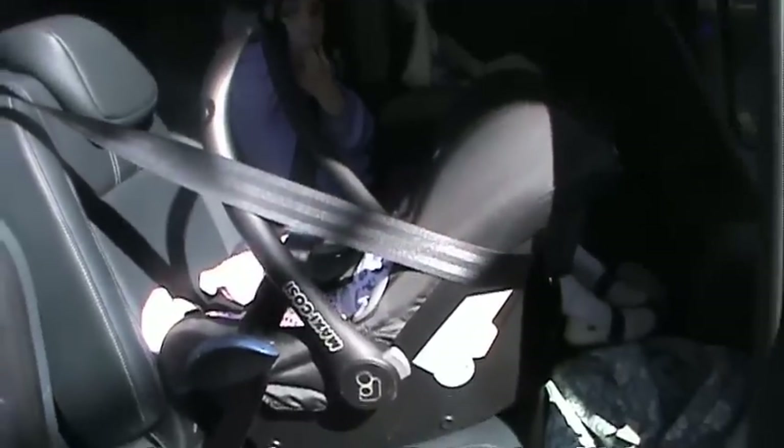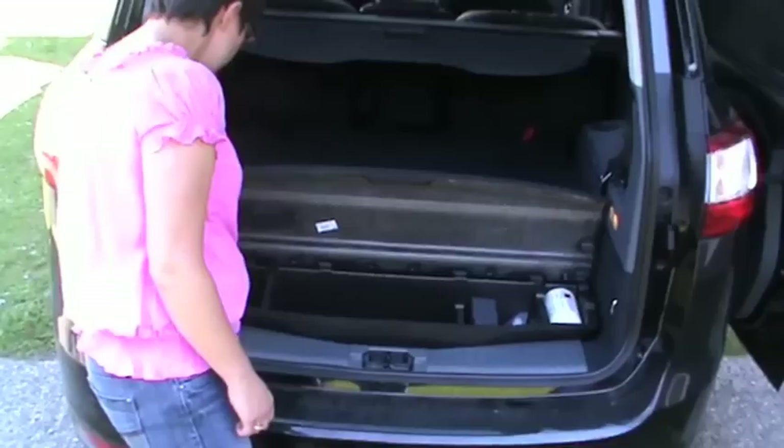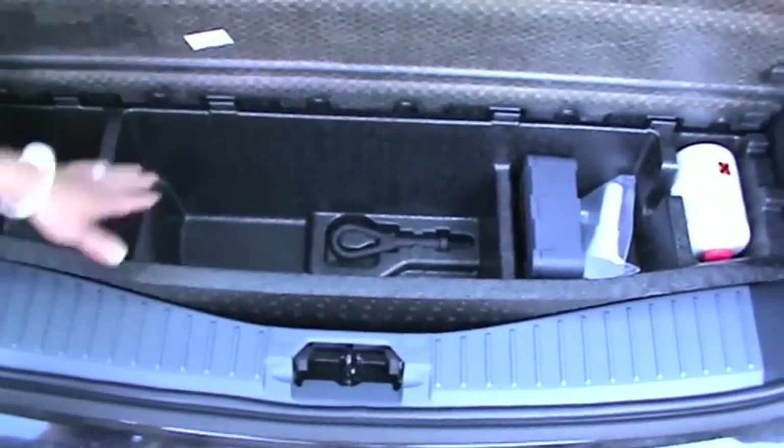Usually it works. That seat that was empty before now has a baby on it, so that's how we got three in. It's also got a little compartment here and a nice big compartment there.